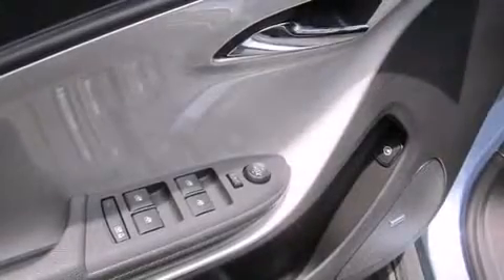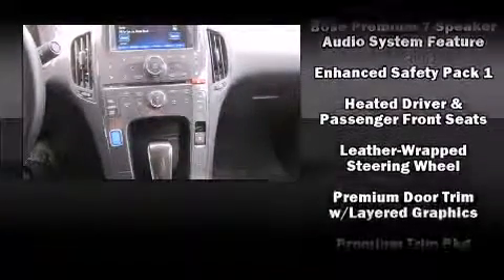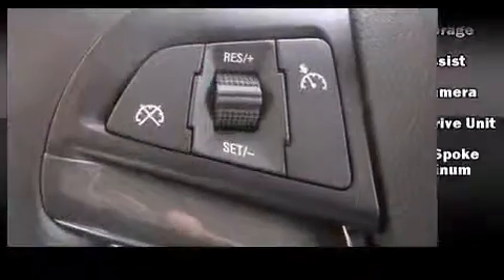With side curtain airbags supplementing the rest of the safety network, you can be assured that you and your passengers will experience top-tier protection. This vehicle has achieved certified pre-owned status by passing Chevrolet's rigorous certification process.